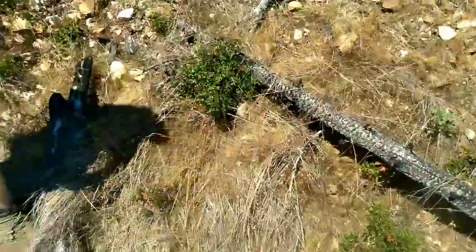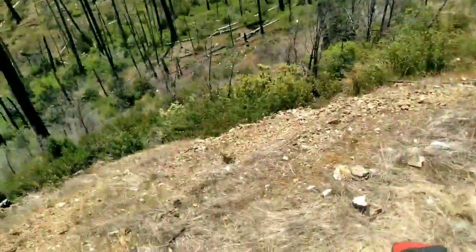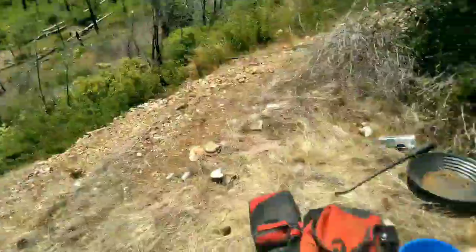We've made it to the first adit. We've got a shovel at the top of our tailings pile here.